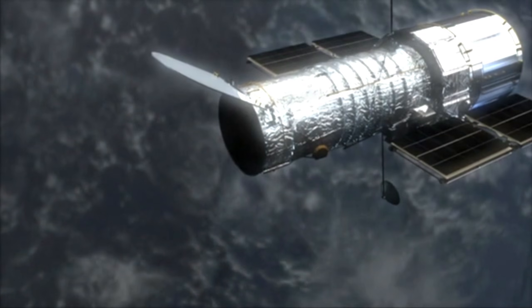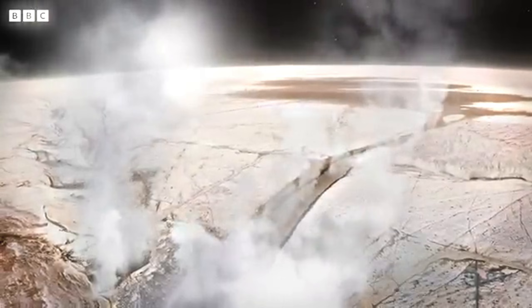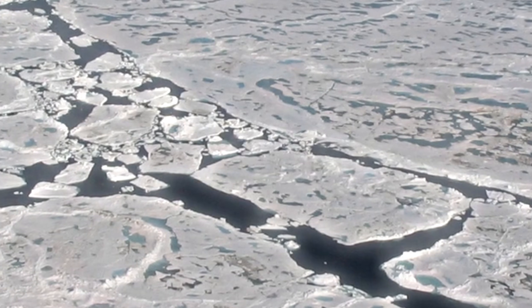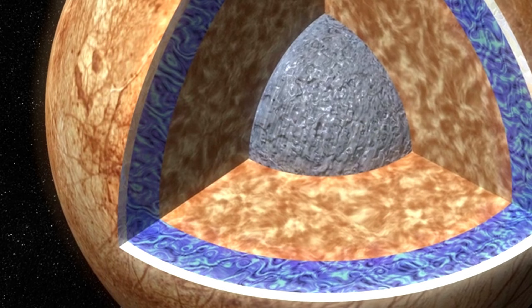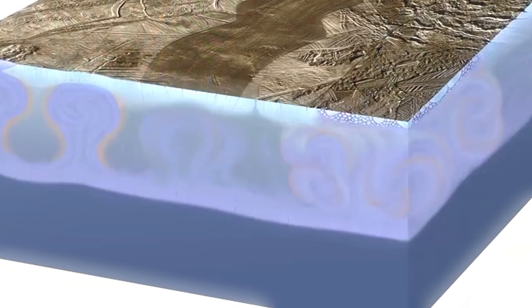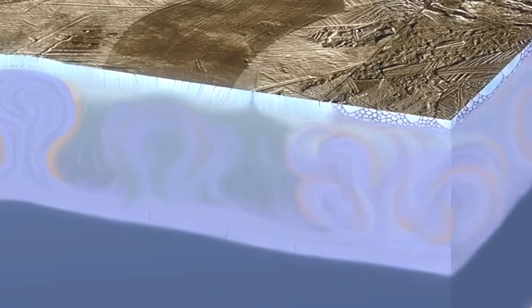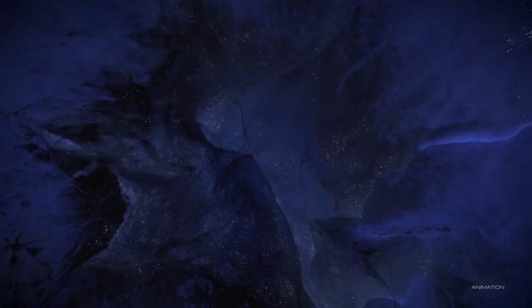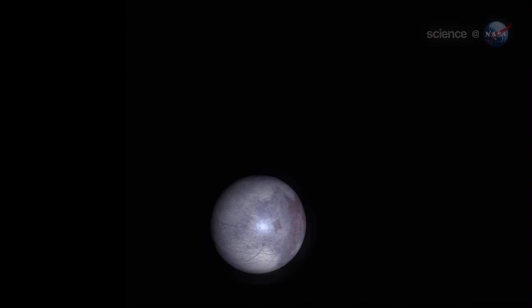More recently, NASA's Hubble Space Telescope detected plumes of water vapor erupting from the moon's surface, suggesting that the subsurface ocean is venting into space. This has fueled excitement among scientists, as these plumes could provide a direct sample of Europa's ocean without the need for drilling through the thick ice. The upcoming Europa Clipper mission, set to launch in the 2020s, is one of the most ambitious missions aimed at studying the moon in detail. The spacecraft will conduct flybys of Europa, using a suite of instruments to investigate its surface, ice shell, and subsurface ocean. One of the key goals of this mission is to search for signs of habitability and potential life in the subsurface ocean.